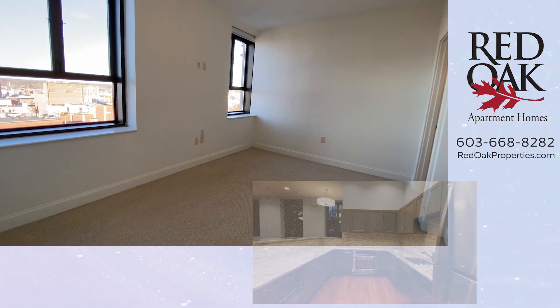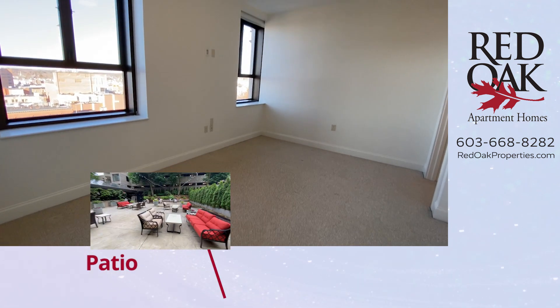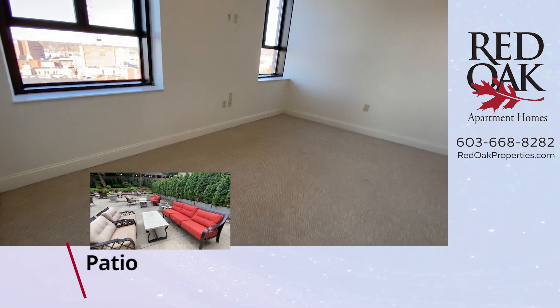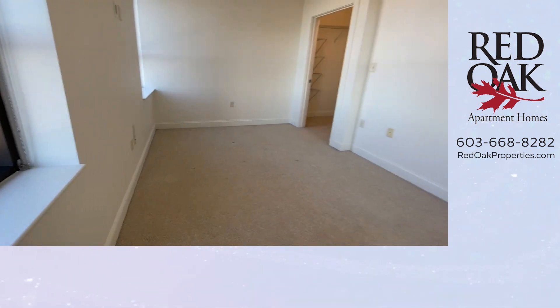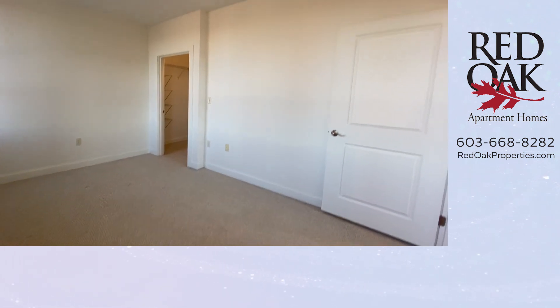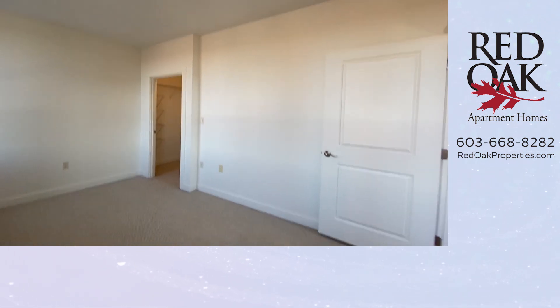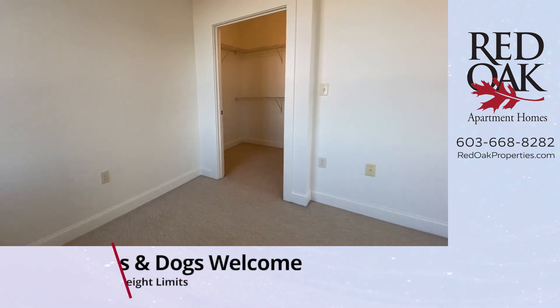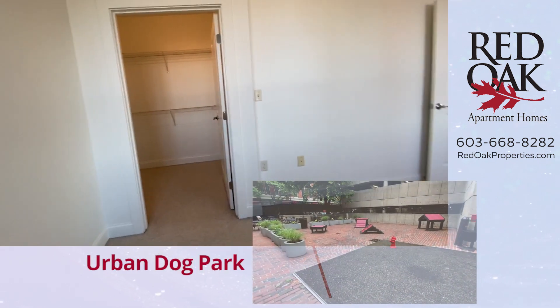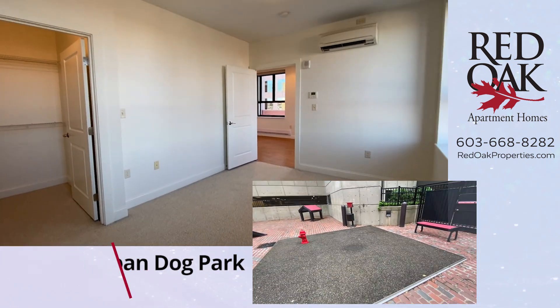Here is the bedroom — two big windows, blinds are included, Berber style carpeting, and big windowsills. If you have a cat, she or he will love to sit on there. You can have two pets; small or large dogs are okay. No weight limits here, but we do have pet fees and breed restrictions, so give us a call for more details.